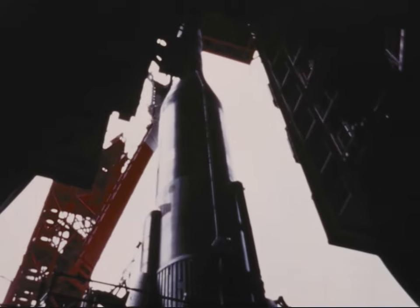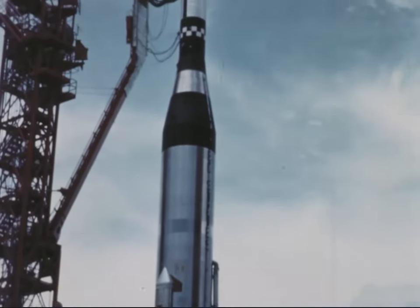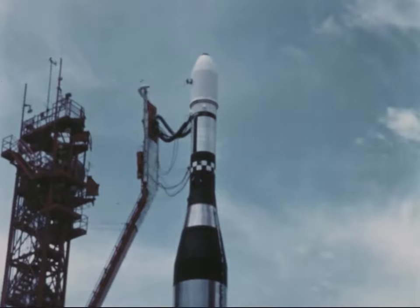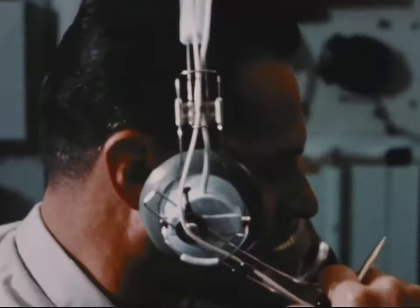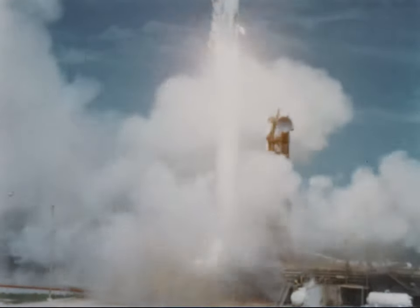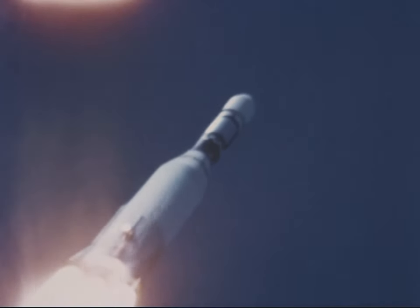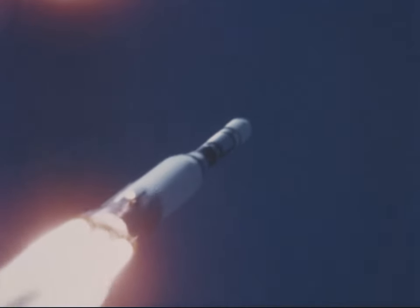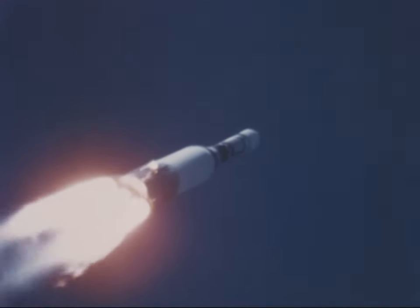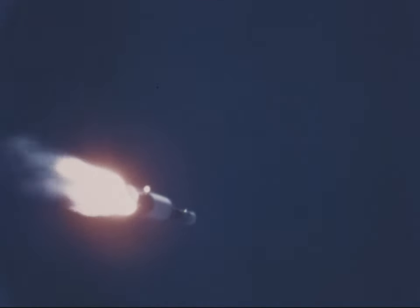A typical Lunar Orbiter mission begins, after all checkout procedures have been completed, with the orbiter perched atop an Atlas-Agena launch vehicle at Cape Kennedy, protected by a magnesium shroud. The Atlas ignites, pushing the spacecraft through the thicker atmosphere. After a little more than five minutes, the Atlas engines shut down, and the stage separates and falls away, followed in a few seconds by the shroud.